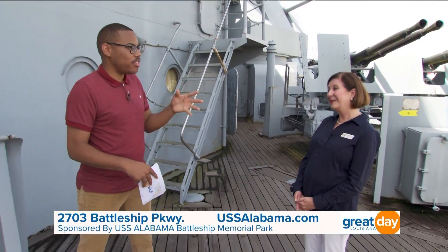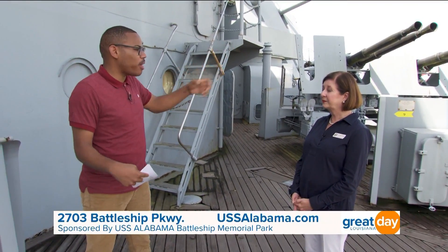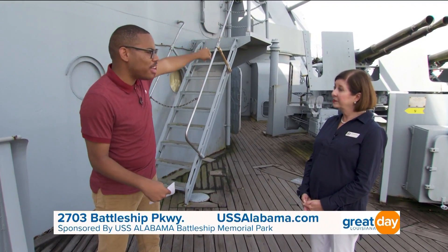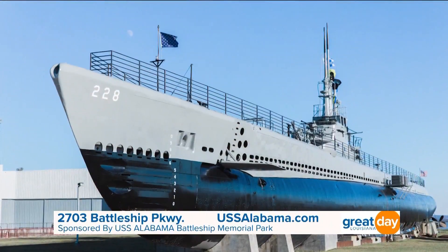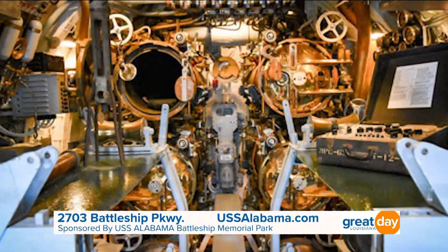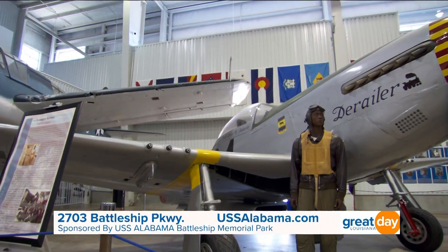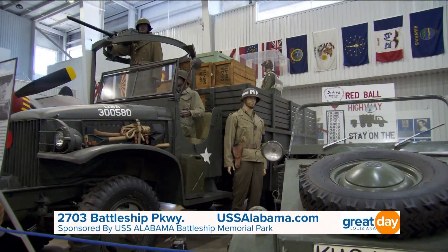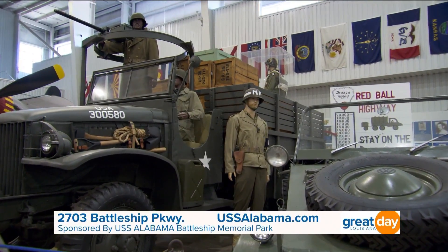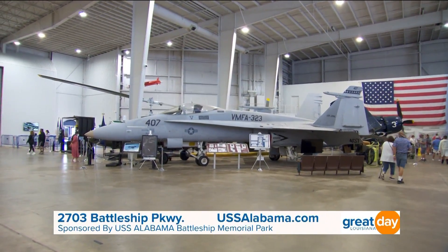Before we go, the ship isn't the only thing people can see at this park. There's also a submarine — the USS Drum. She won 12 Battle Stars during World War II, and she and the Alabama are two of Mobile's National Historic Landmarks. In the aircraft pavilion, there's a collection of aircraft and military vehicles, including a truck from the Red Ball Express, World War I airplanes, and Vietnam-era airplanes. The ship really focuses on World War II, but there are also some things about World War I on this park as well.